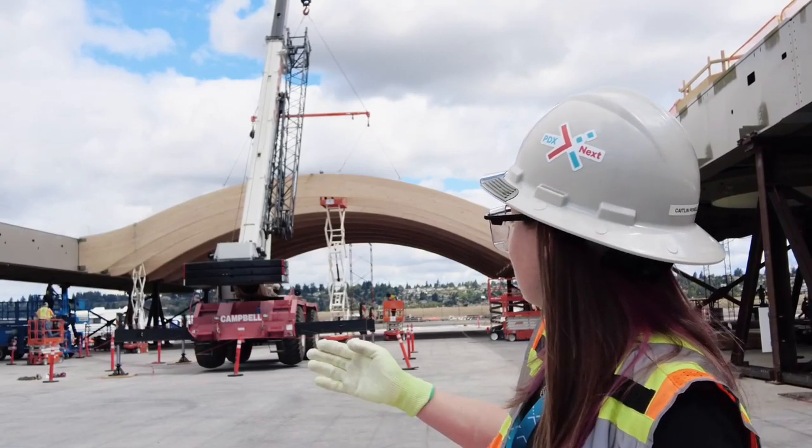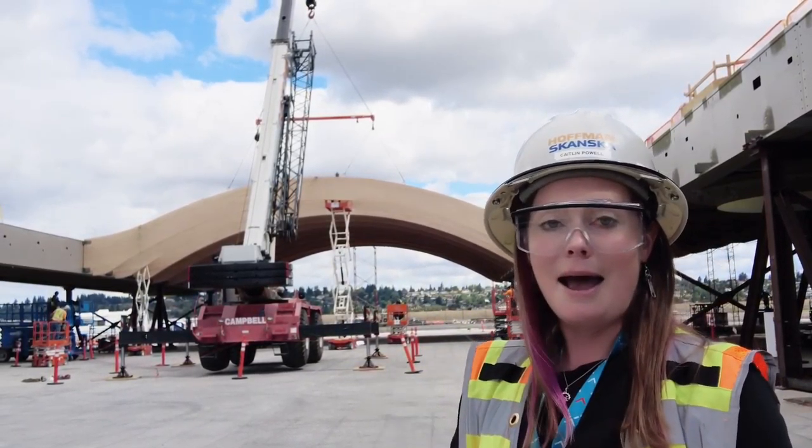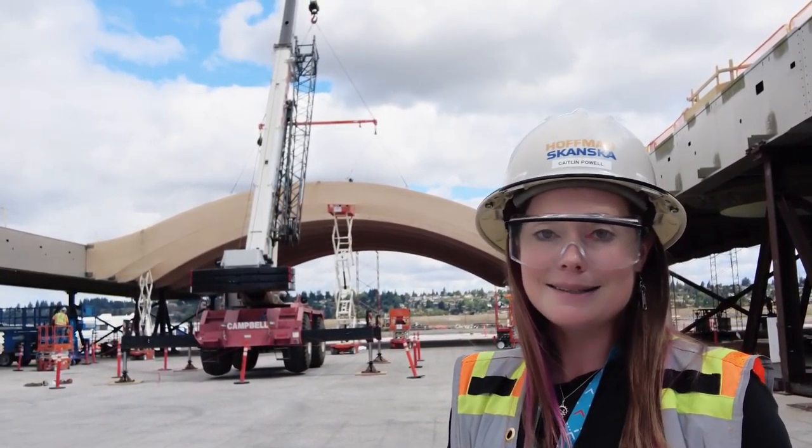So you will get to see this beautiful view in the future of PDX Next. Thank you!